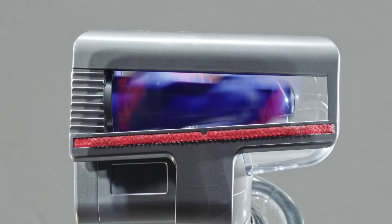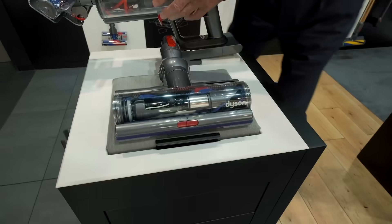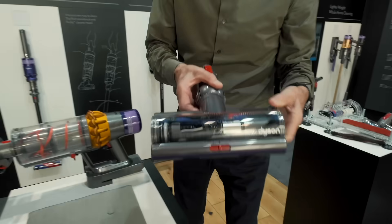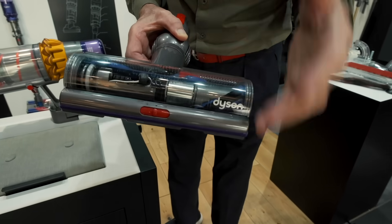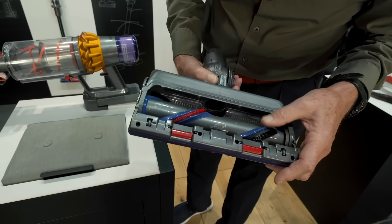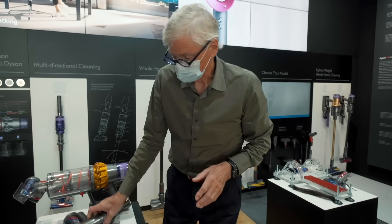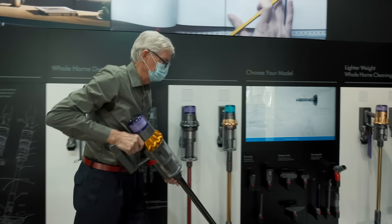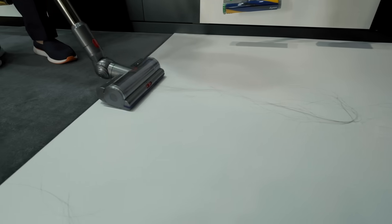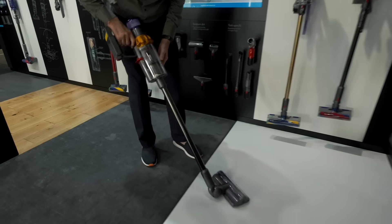I can do an even more extreme demonstration with a long ribbon — that might represent a very, very long hair. On the floor tool, we have polycarbonate combs that comb the hair off the brush bar. You can see the carbon fibre bristles and stipple bristles used for brush bar cleaning, and the motor itself is right inside the brush bar. The advantage of that is you get edge-to-edge cleaning and no drive belt. Here on a nice white surface — we can see the hair inside the bin and none on the brush bar.